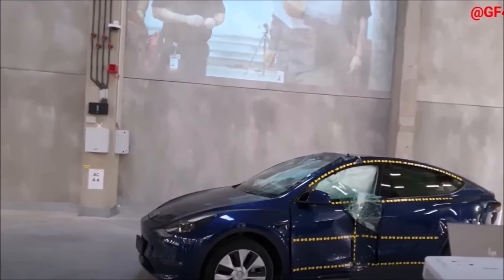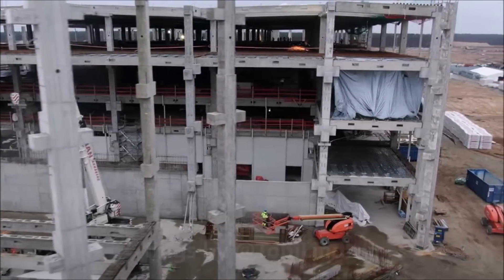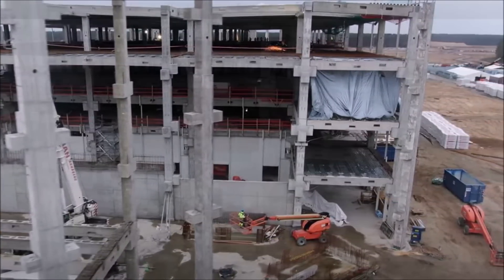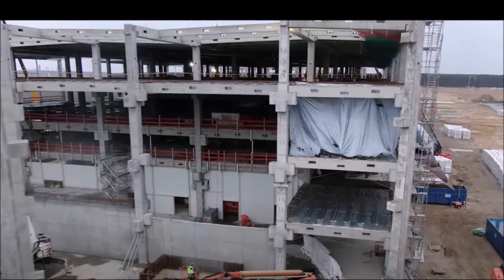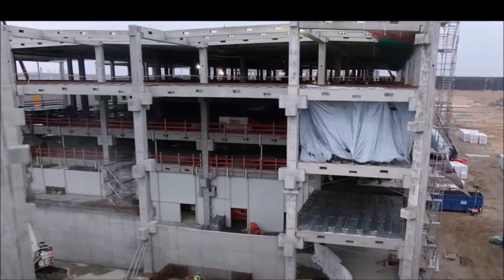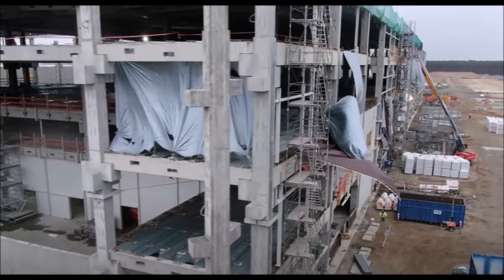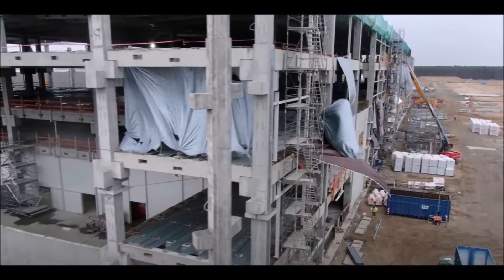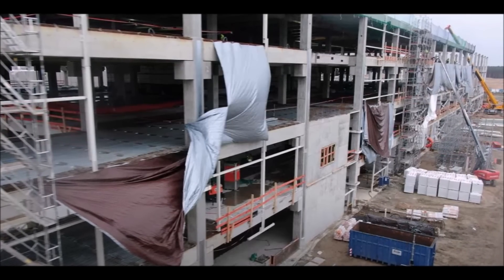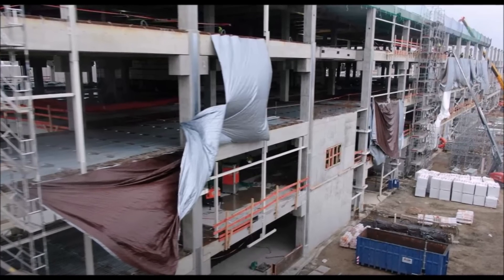Tesla Giga Berlin's battery production building is coming along and it looks like Tesla will soon be able to complete it. Tobias Lind, who provides drone flyovers over Tesla Giga Berlin, has a new video from today with lots of great information showing how close Tesla is getting toward completing its 4680 battery factory.